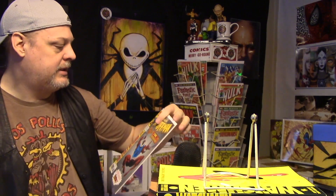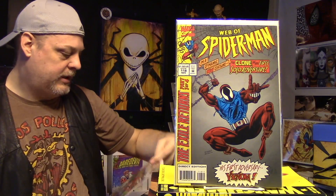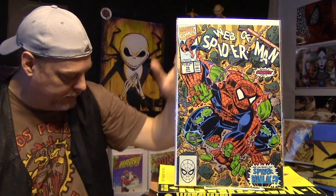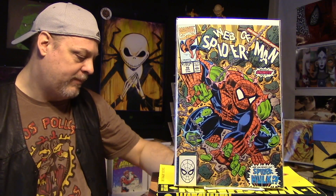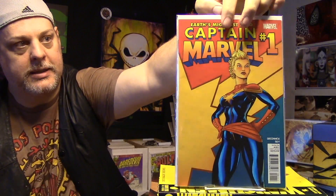First appearance of Scarlet Spider, number 118. Very cool. First appearance of Spider-Hulk, number 70 — this book is starting to pick up a little bit. We have Captain Marvel number 1. Kind of cool.